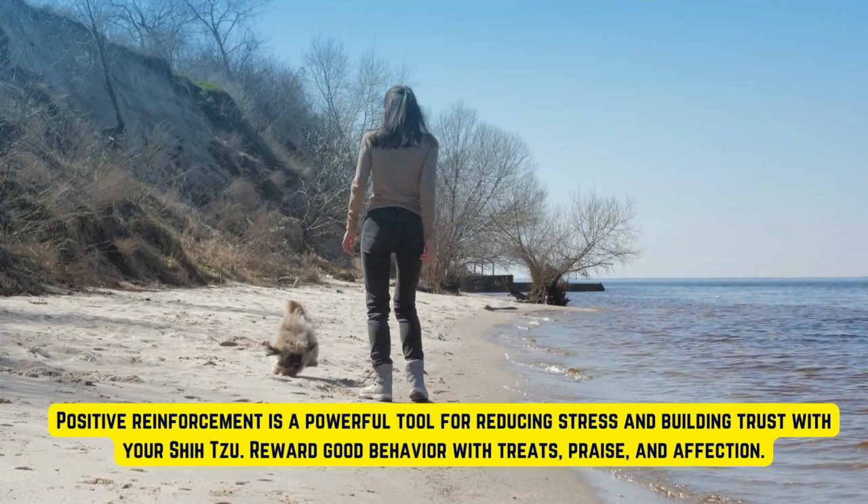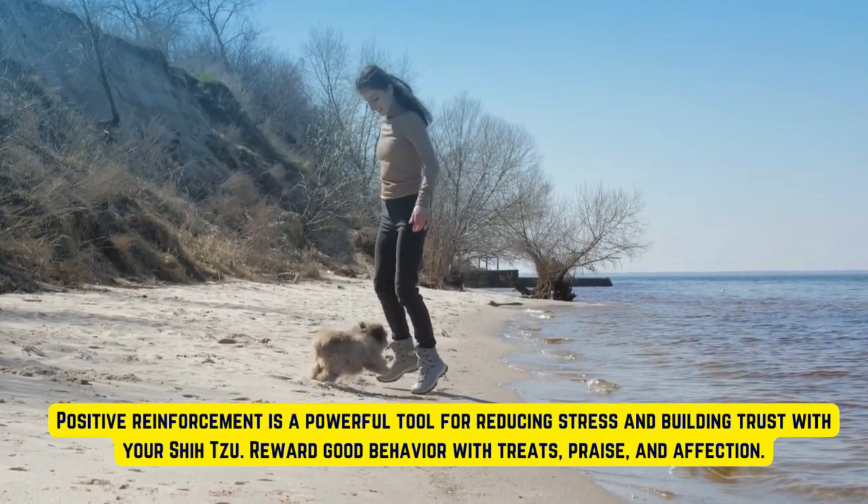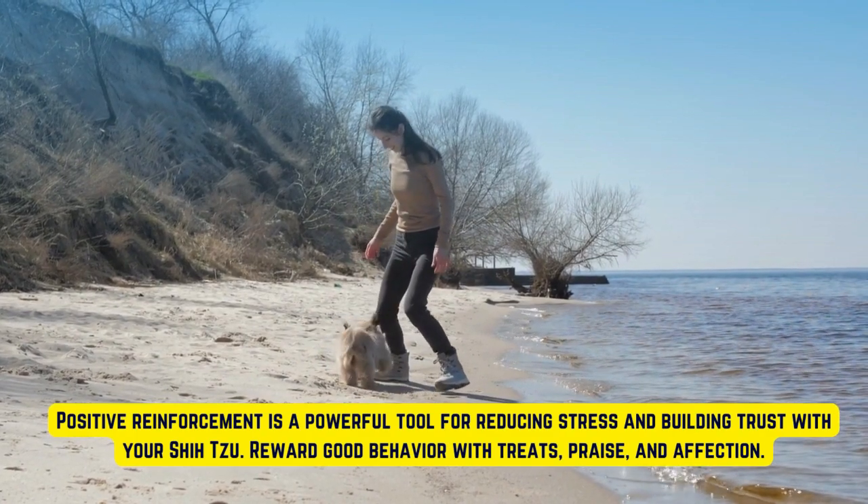Positive reinforcement is a powerful tool for reducing stress and building trust with your Shih Tzu. Reward good behavior with treats.